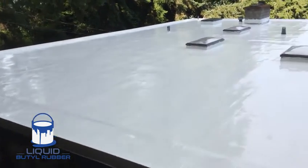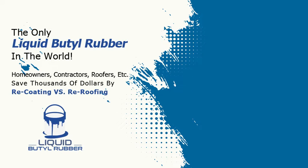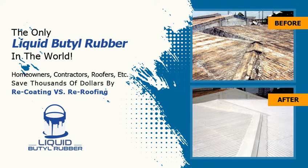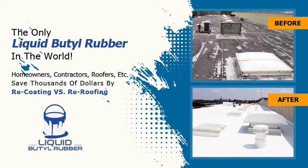One of the last things we want is a callback from a customer telling us their roof still leaks. Fortunately, we don't have that concern with EPDM Coatings. The reasons are pretty apparent. First, the product has a proven history in the industry. It is the only form of liquid butyl rubber in the world that has a specific solvent that forms an actual chemical bond to the substrate it is being applied over.